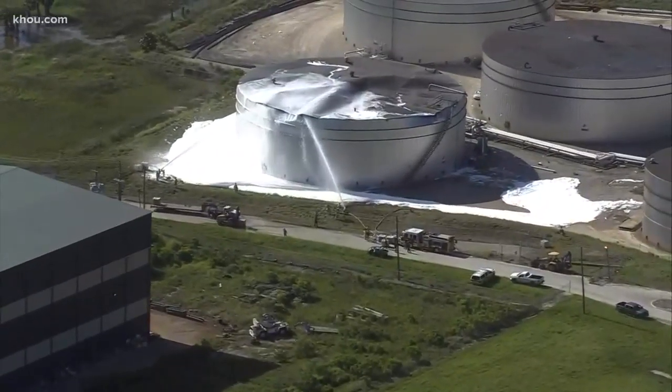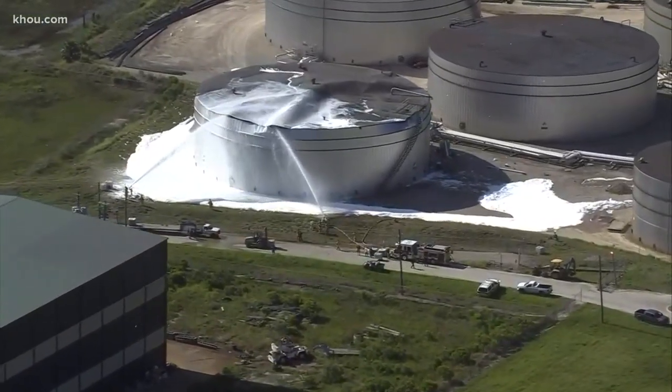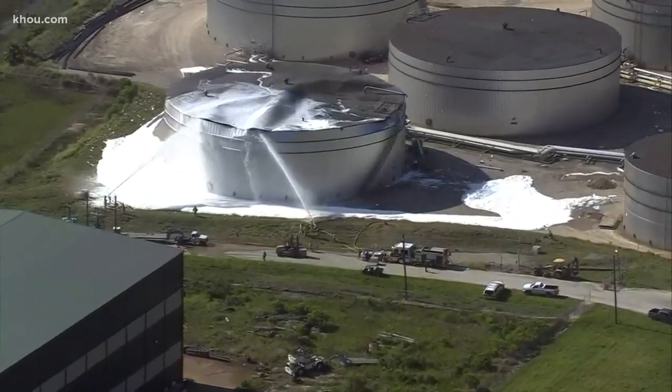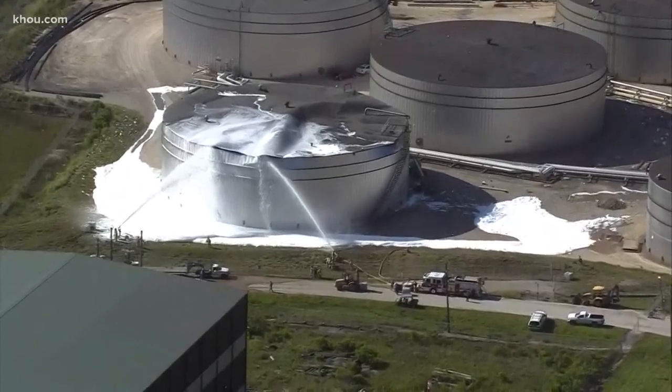This is a live look, live video from the scene from Air 11. This is near Texas A&M Galveston, where firefighters have contained the fire. You can see they are applying the white foam — no smoke, no flames at this point.